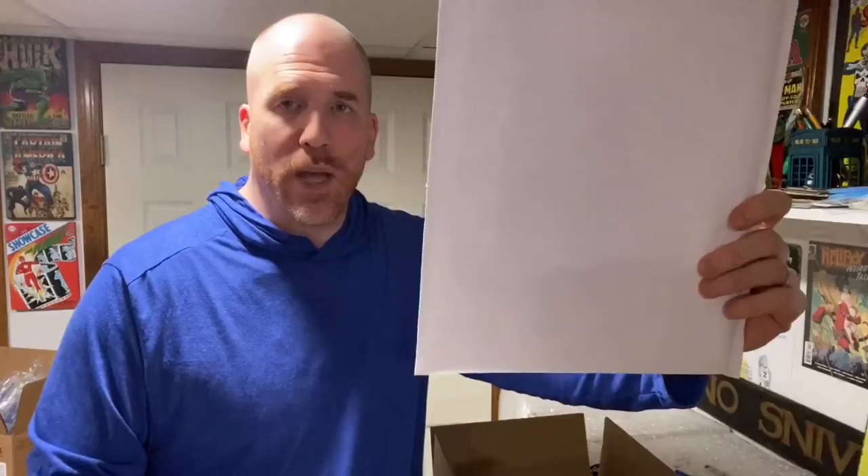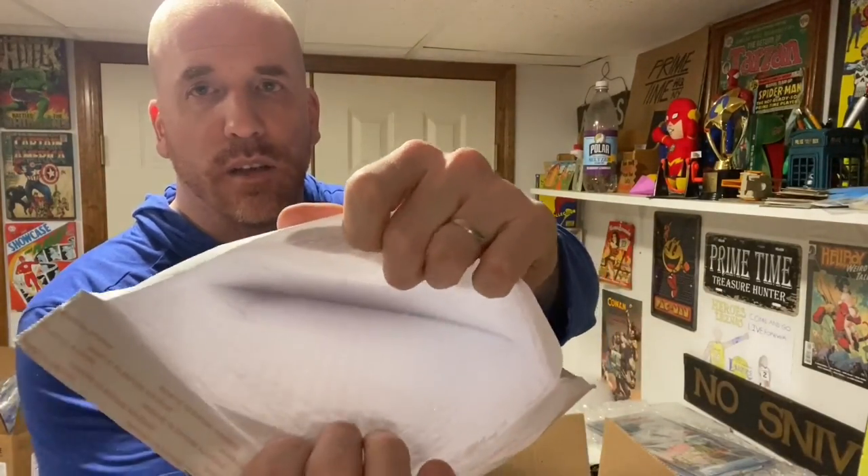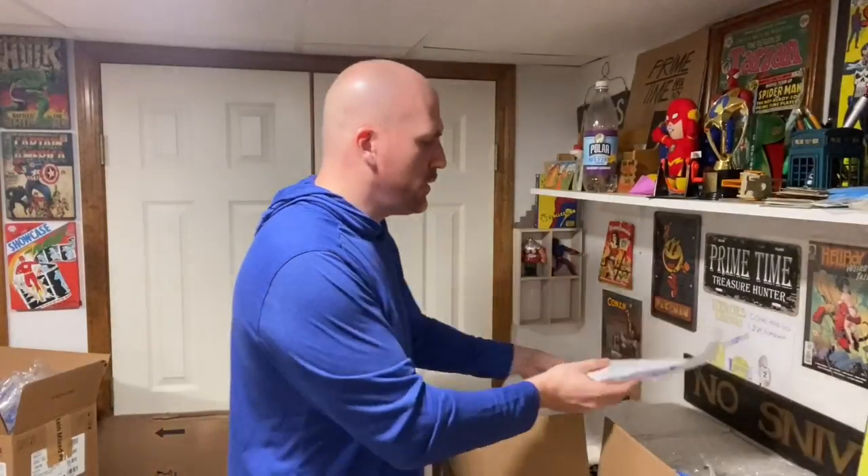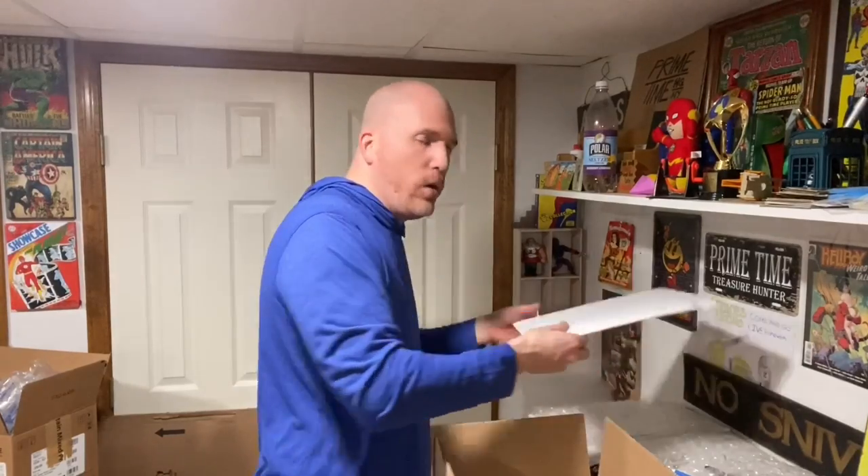Next, we're going to get a bubble mailer to put this in — it obviously has to be larger than the slab. I'm using one that is 14.5 inches by 11.5 inches, a Uline bubble mailer number 5, product number S-5150. It's a padded mailer — you can see the little bubbles inside. Just make sure you're using some type of padded bubble mailer. We put the slab right inside, then pull off the adhesive strip and seal it shut. Now we have this initial basic level of protection.